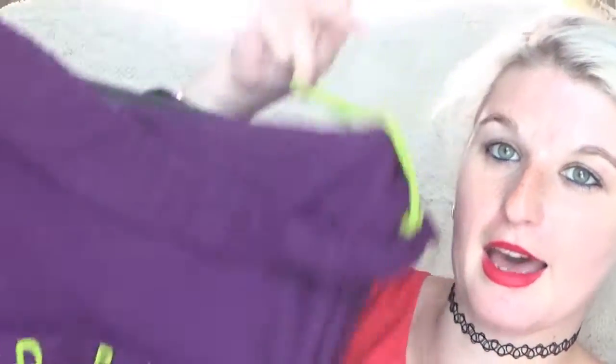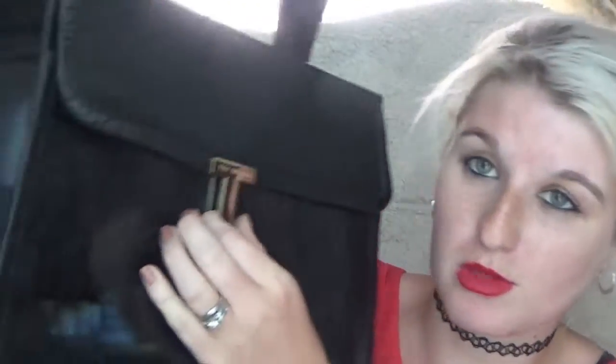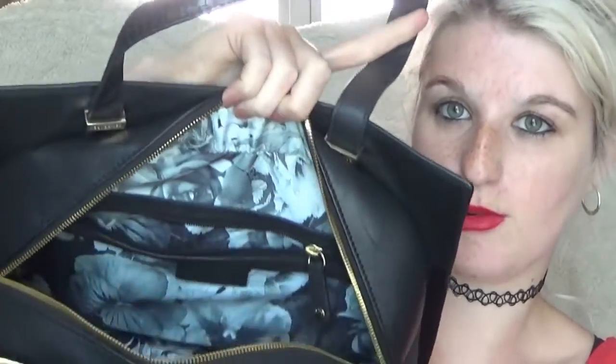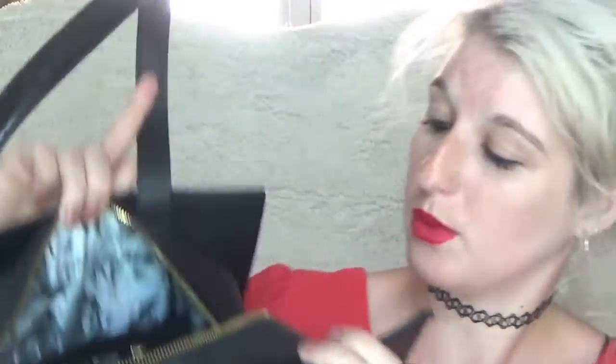Moving right along, we have my Ted Baker London bag. It has kind of a black leather crocodile-print finish — absolutely gorgeous. It has the T logo in the front, and on the inside it has a really cool flowery material in dark blue and gray. It's got one smaller pocket and side slots for pens or your phone. It's very spacious and fits a lot. If you'd like to see a 'what's in my bag' video with this bag, let me know.